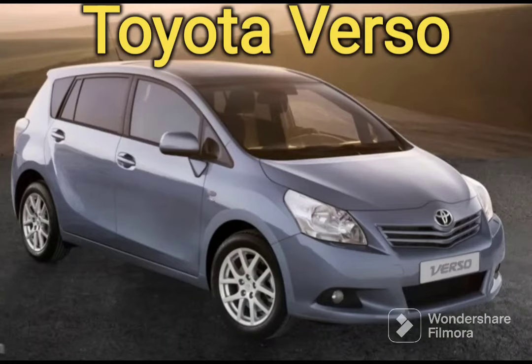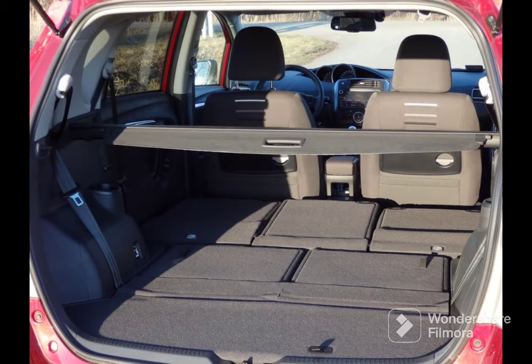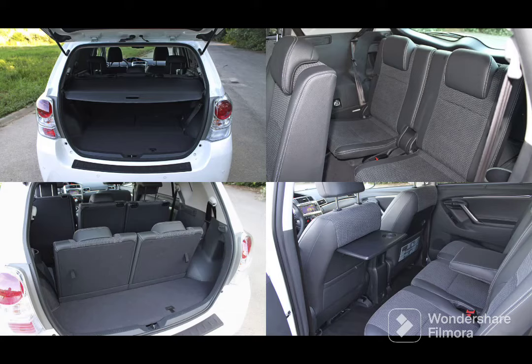It is the Toyota Verso — namely this shape that came out from 2009 onwards. Get the 1.8 automatic petrol and you're laughing: super economical, super reliable, relatively low tax. The only downside to the Verso is that with the third row of seats they can be a bit cramped, but that's typical of the class. Also the styling isn't that great — a bit conservative — but if you want something cheap, reliable to run, and dependable for your family on a budget, this is the one.